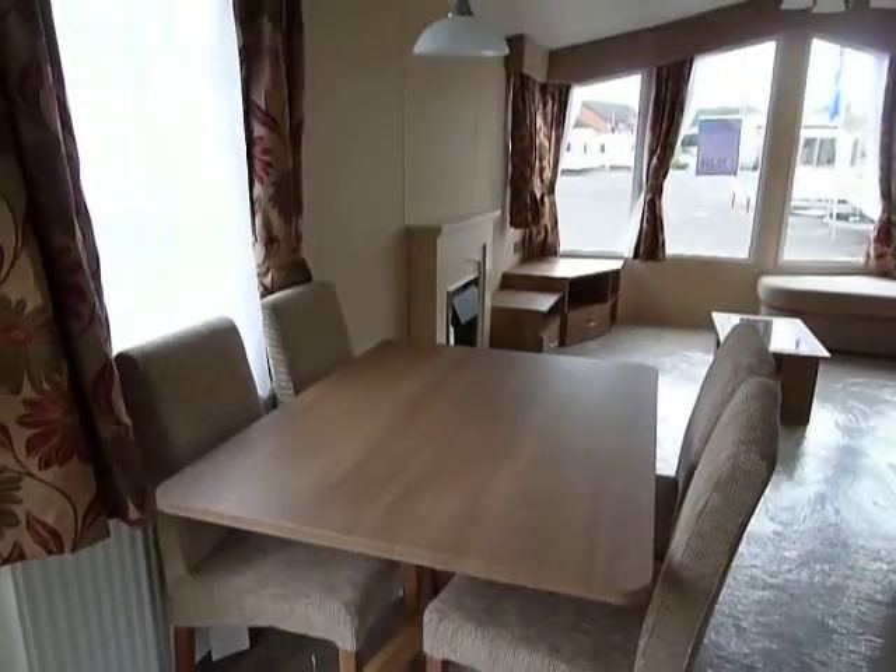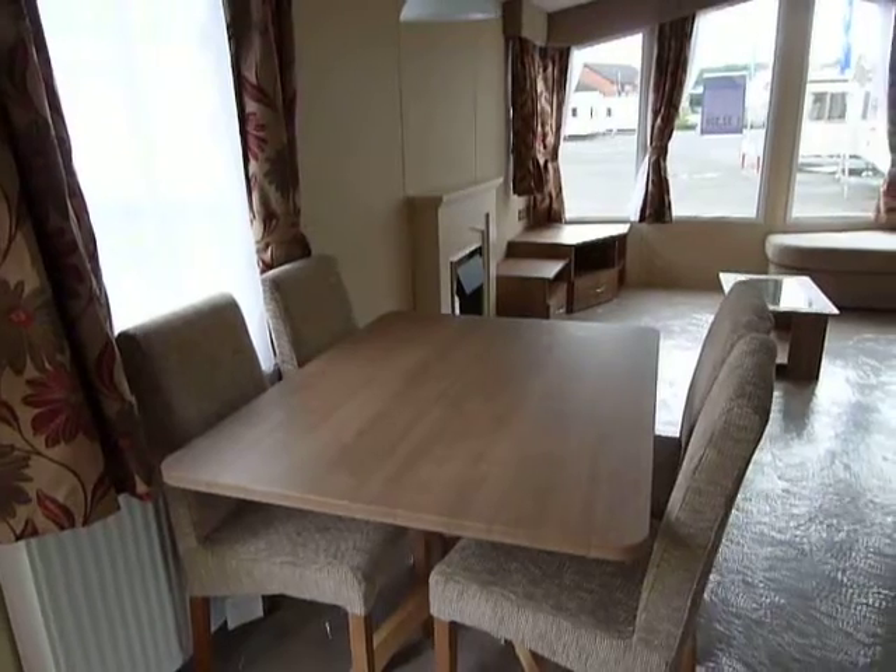Over to the other side we have our dining area — a freestanding dining table and four chairs.